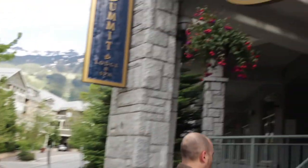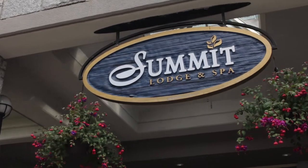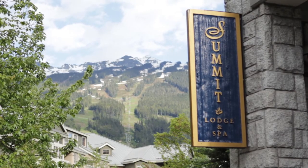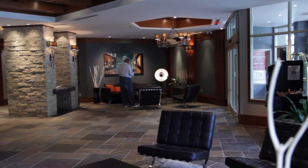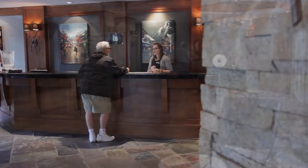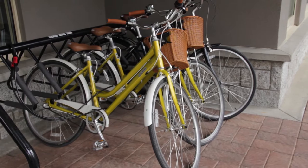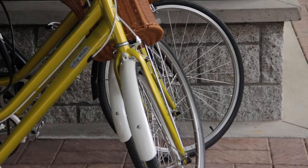Here we are at the Summit Lodge and Spa. The best parts of this hotel are the free ski shuttle service, free wifi, free bike rentals, and a pool and hot tub.